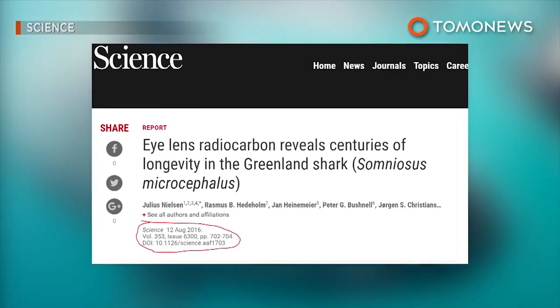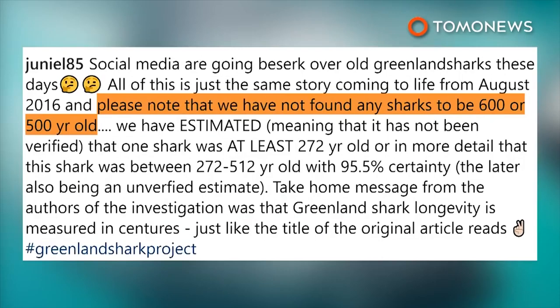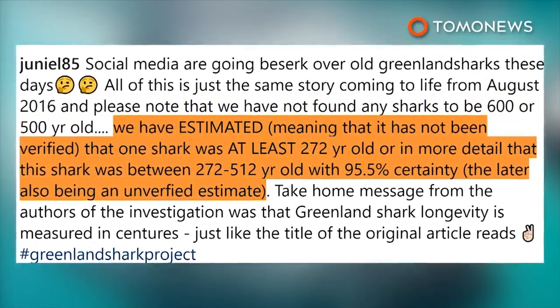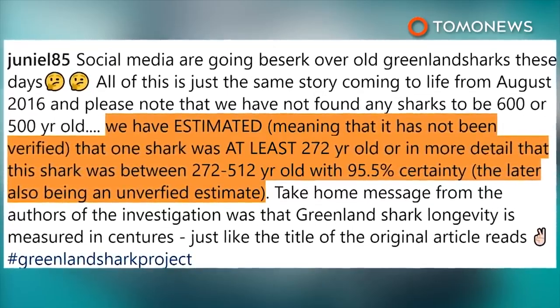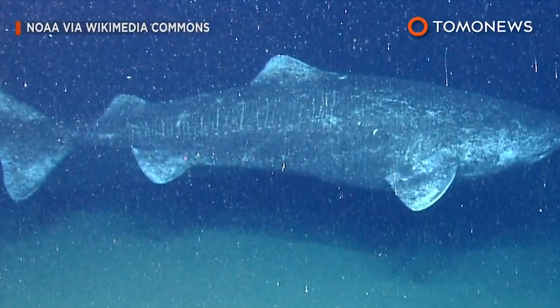The science study they all linked to is actually from August of 2016. The study's lead author, Julius Nielsen, took to Instagram with a screenshot of a headline, writing: 'Please note that we have not found any sharks to be 600 or 500 years old.' He explained the shark in question was estimated to be between 272 years old and 512 years old. Though the Greenland sharks are always cool, whatever the weather.